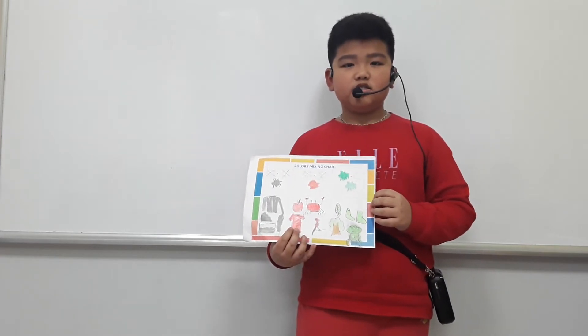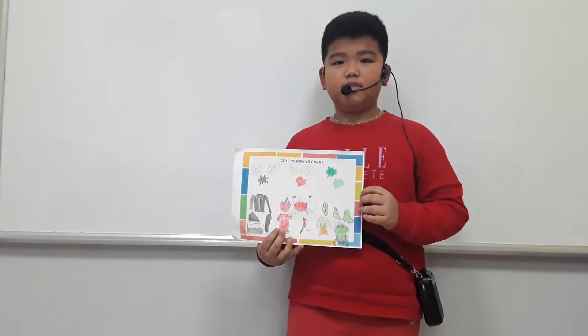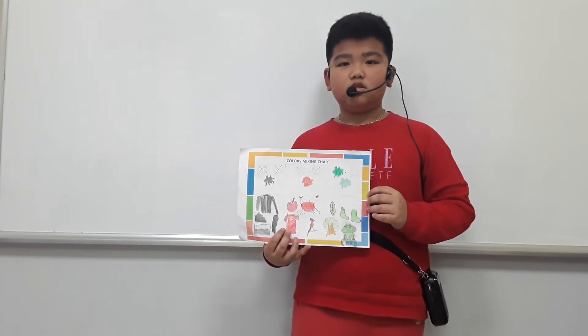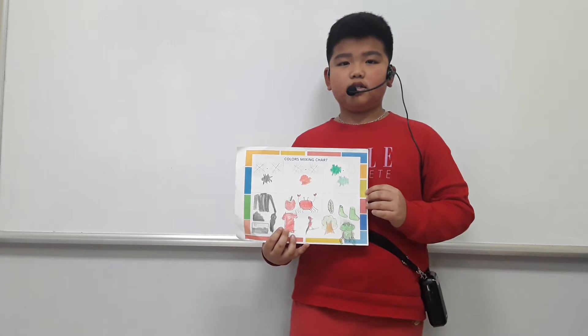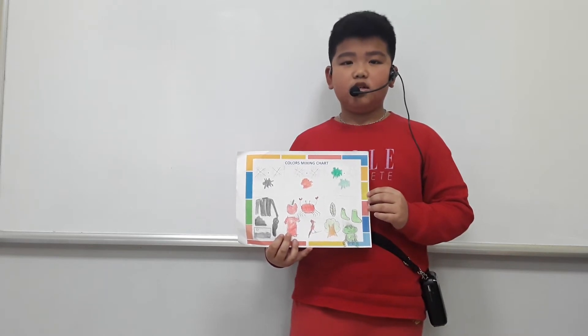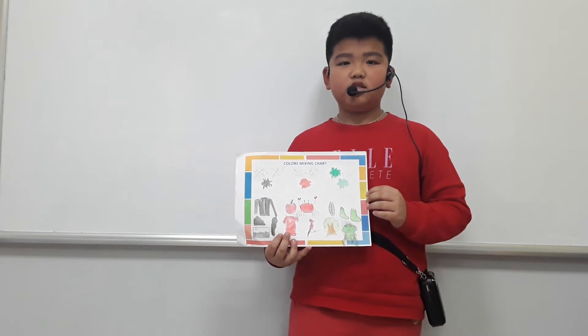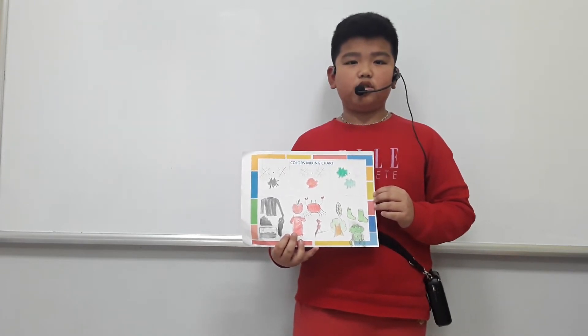I can find black in a black sea, a black chapel, and a black rock. I have a black jacket. I wear it in the winter.